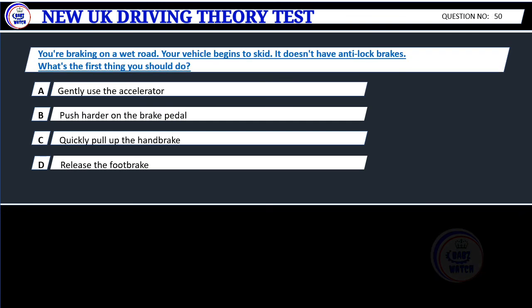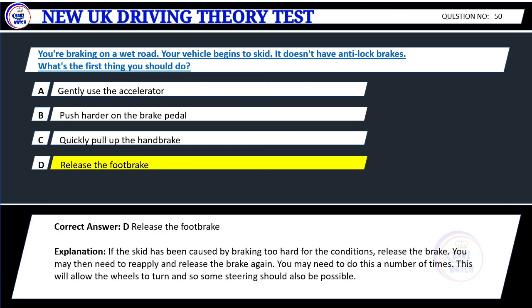Question 50. You're braking on a wet road. Your vehicle begins to skid. It doesn't have anti-lock brakes. What's the first thing you should do? A. Gently use the accelerator. B. Push harder on the brake pedal. C. Quickly pull up the handbrake. D. Release the foot brake. Correct answer: D. Release the foot brake. Explanation: If the skid has been caused by braking too hard for the conditions, release the brake. You may then need to reapply and release the brake again. You may need to do this a number of times. This will allow the wheels to turn and some steering should also be possible.